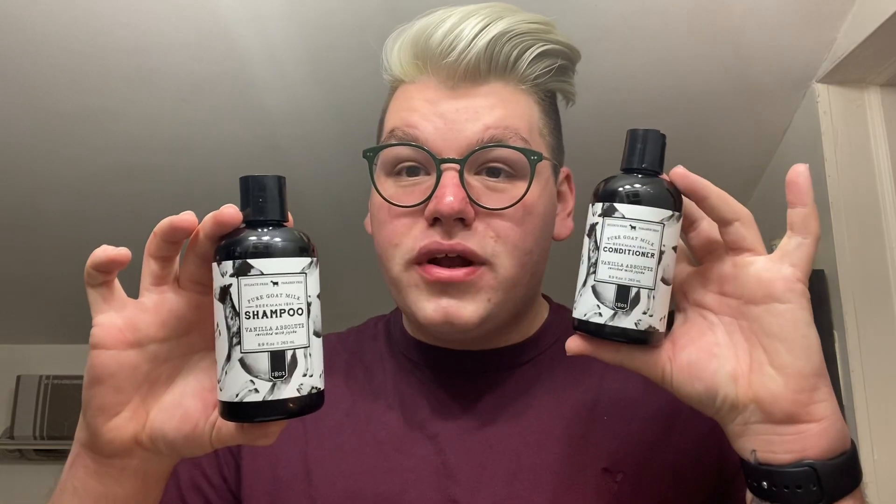Traditionally, this 8.9-ounce shampoo and the 8.9-ounce conditioner both retail for $20 each. Today, only on HSN, you can get the jumbo of the shampoo and the jumbo of the conditioner — 24 ounces. You would need to buy six of these bottles to equal this, for not $120, but $47, plus free shipping and handling and auto-ship.